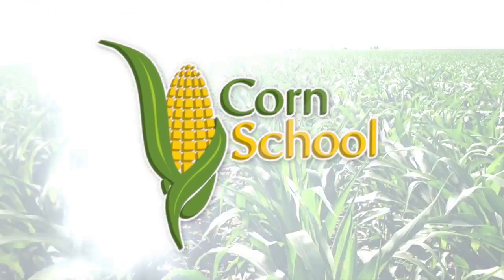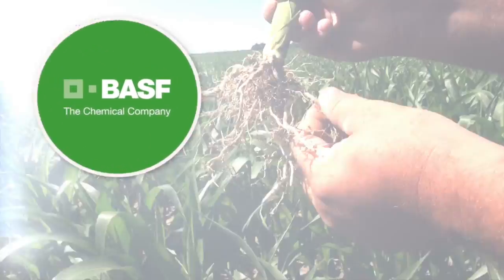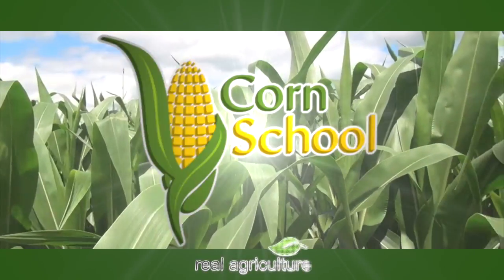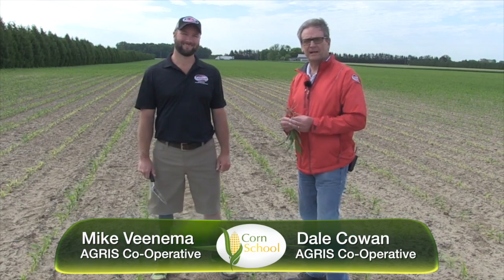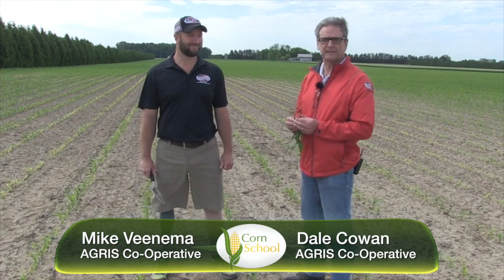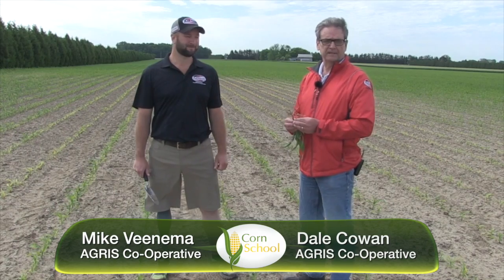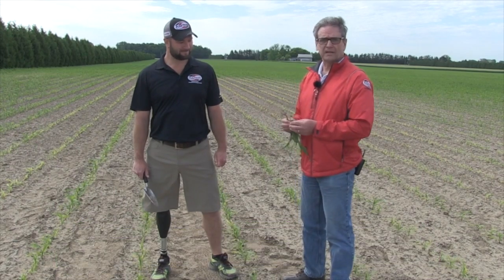Corn School is brought to you by BASF and Pride Seeds. We're out in a cornfield just north of Chatham with local crop specialist Mike Venema from the Chatham location, and there are a lot of things going on in this cornfield.